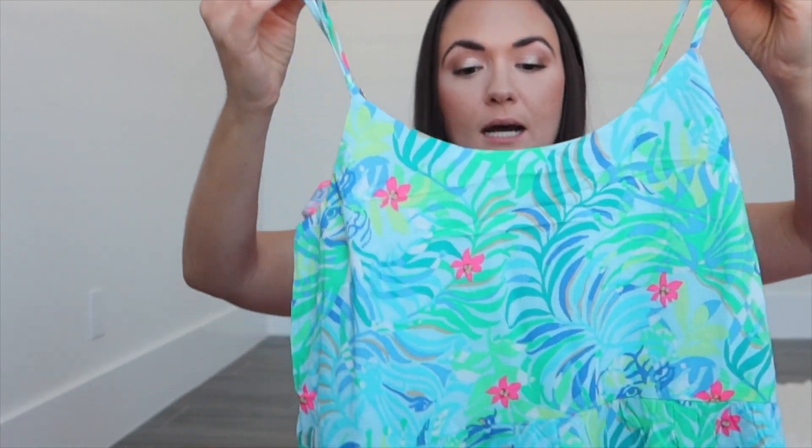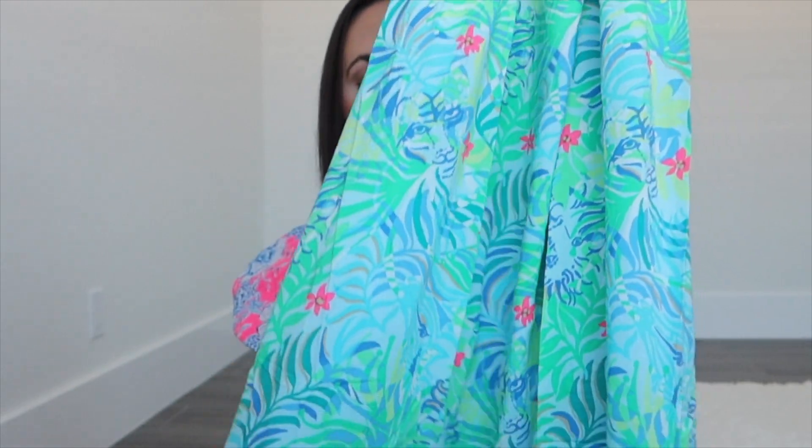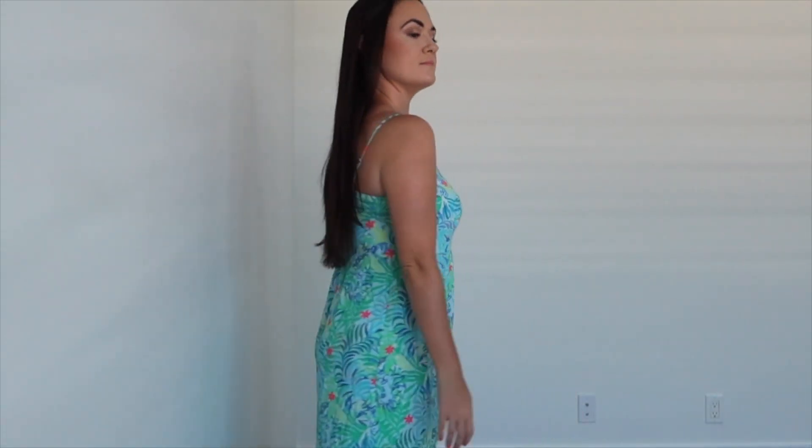The first item I have to show you guys is a maxi dress. If you've been following for a little while you'd know I've been loving maxi dresses — I just think they're super flowy and look really nice and put together. The one I got is the Teresa Maxi Dress, which I'll have linked down below along with the pattern. It has beautiful palms on it, and living in Florida in a tropical area I just feel like it's perfect and I'll get a lot of good use out of it.